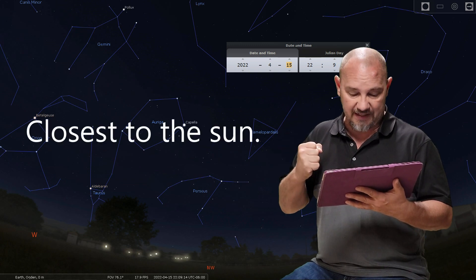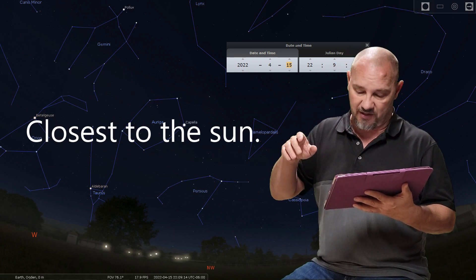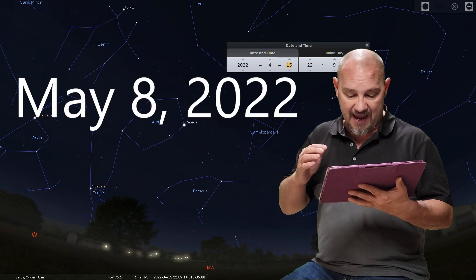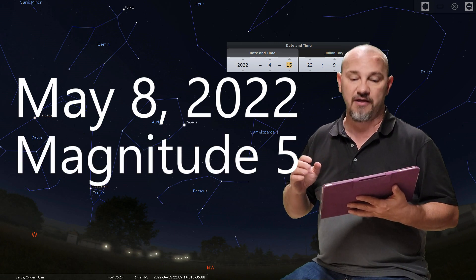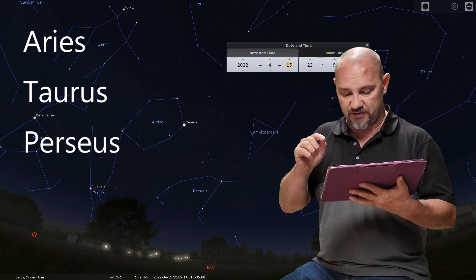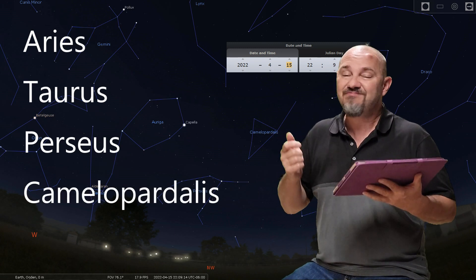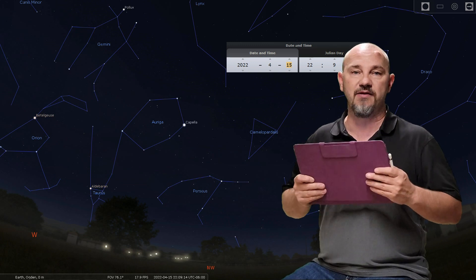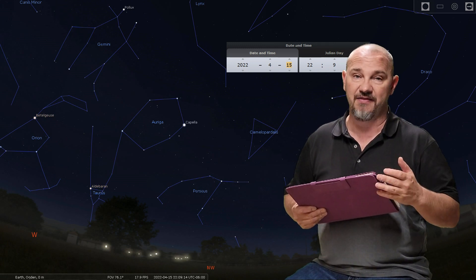The closest it gets is April 2022 at a distance the same as Mercury. Then, if it survives the perihelion and swings around to its closest approach to us, that will be on May 8th of 2022 with an estimated magnitude of five. When it is traveling, it will be crossing through the constellations of Aries, Taurus, Perseus, and Camelopardalis. That tells us that when this comet comes through, it is going to be located in the west to north region of the sky.